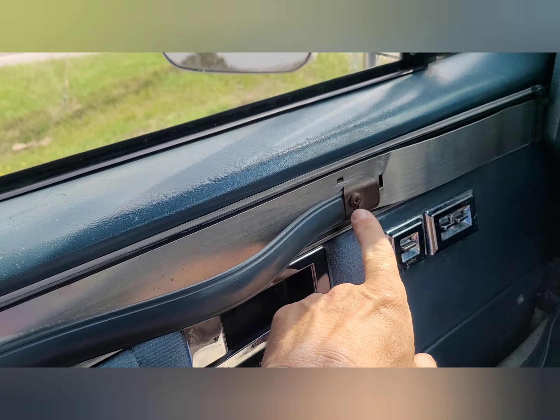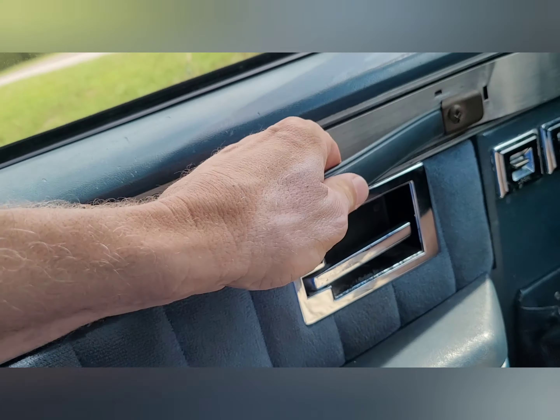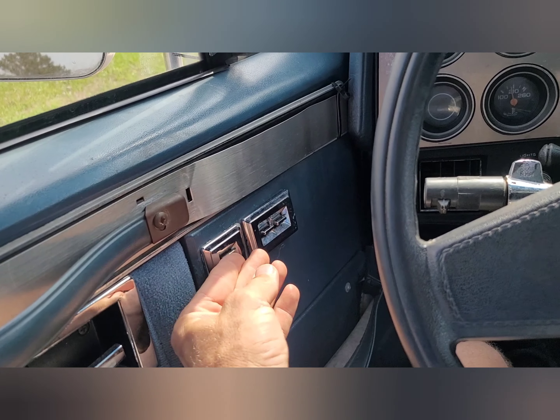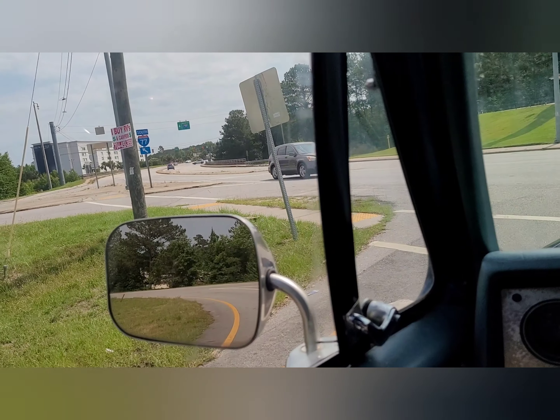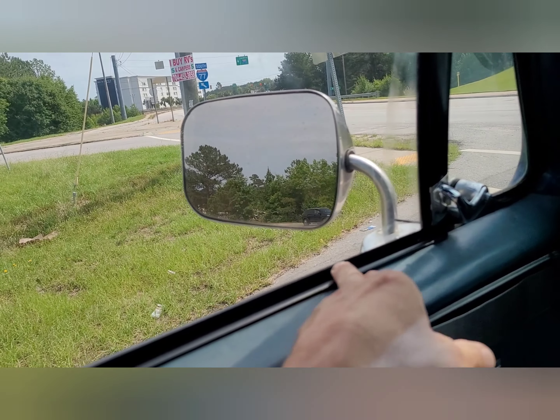It's got some little issues here and there. Power door locks and power windows work. Got some new seals on the bottom of the windows.